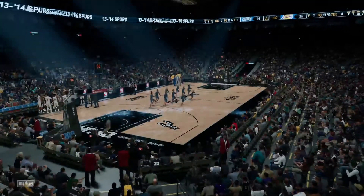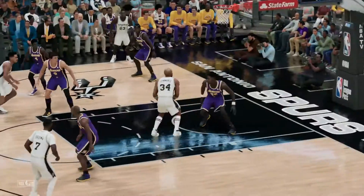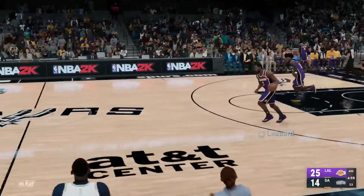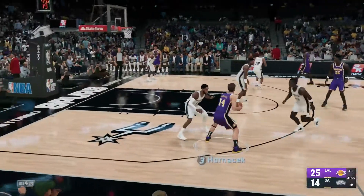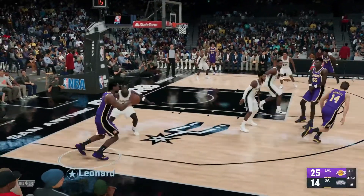Here at the end of the third quarter, it's a double-digit ball game — Lakers ahead, up by 11. We're just moments away from the start of the fourth quarter. Stay with us. To avoid costly mistakes, you want to keep things simple — make the right cut, the right pass. Don't worry about the style, just the score.